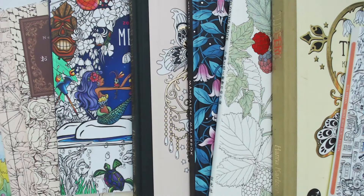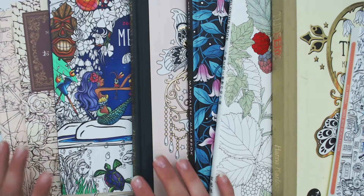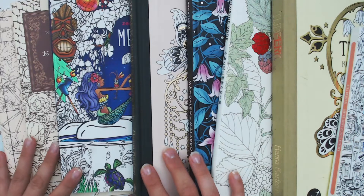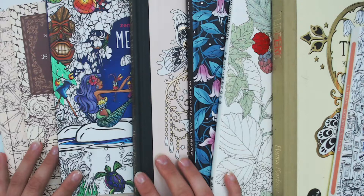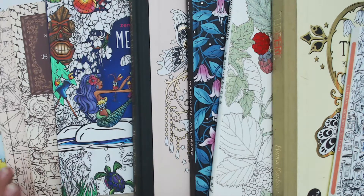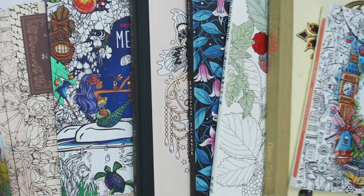Hello everyone, welcome or welcome back to my channel. Today I will show you some books and talk about my colouring plans for this summer. This summer we don't go on a vacation — my husband has to work and I have the kids at home, so I don't know how much time I have to colour or to create any videos. But I have plans, so let's have a look at my colouring plans.